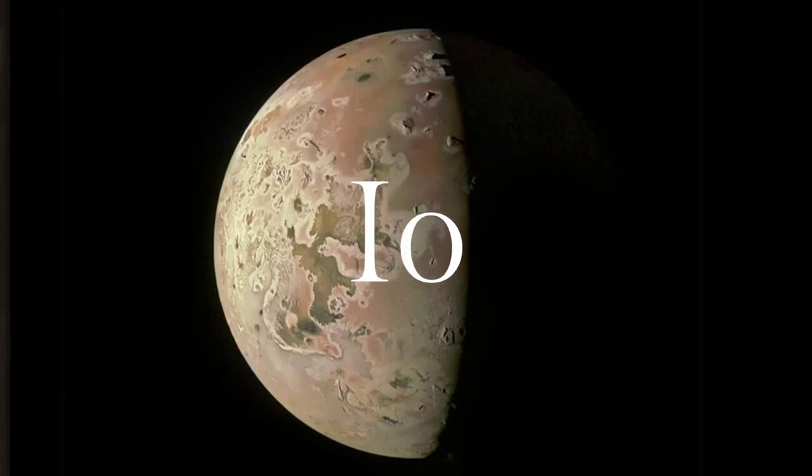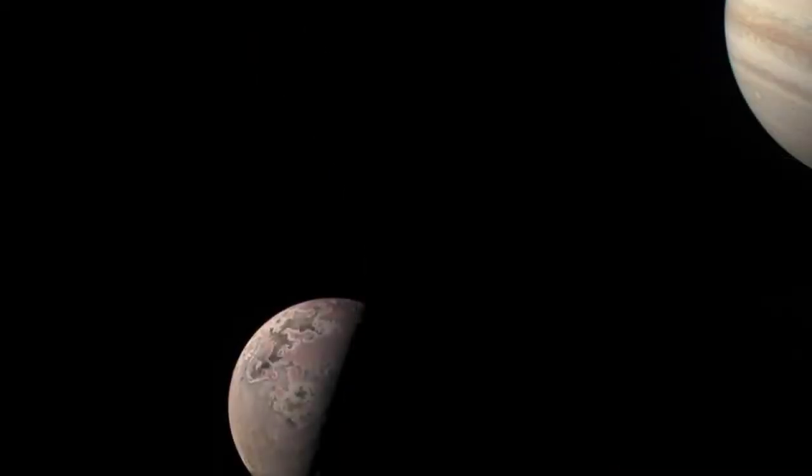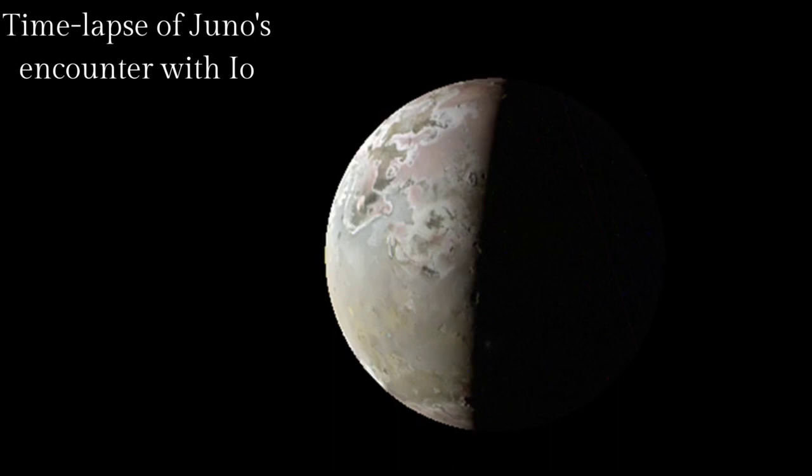In this video we will learn about Jupiter's moon Io. NASA's Juno spacecraft has captured stunning new views of Io and its lava-scarred surface. The images are the best ever taken of Io, showing its dark splotches, tall peaks, and volcanic plumes in vivid detail.